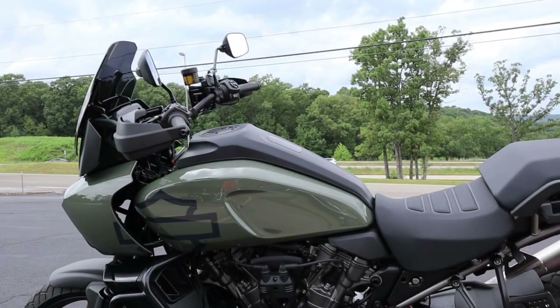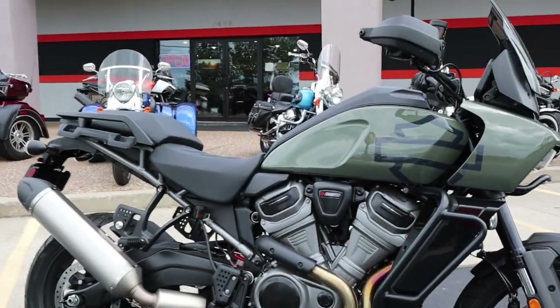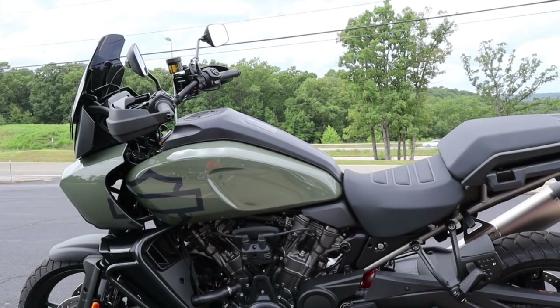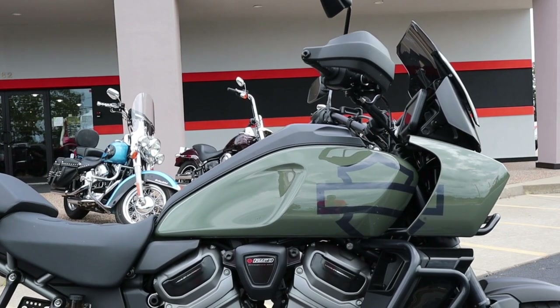Hello everyone, I'm Mike and welcome to my channel Riding in the Ozarks. Today I'm going to be sharing with you my thoughts on the Panamerica after having been given this bike to ride for an afternoon with no restrictions and no supervision.